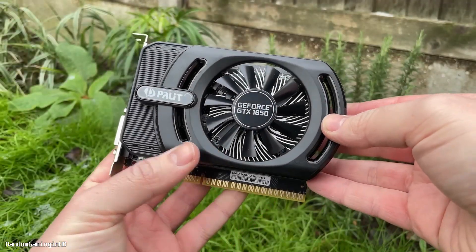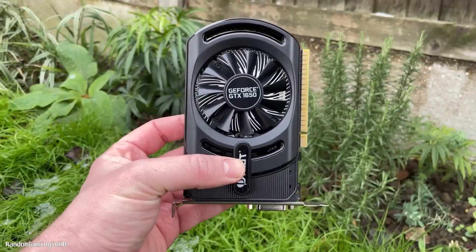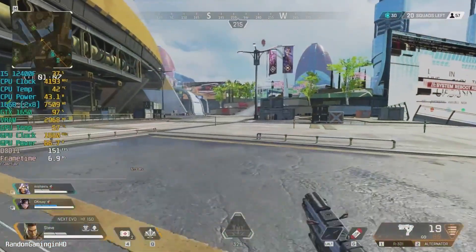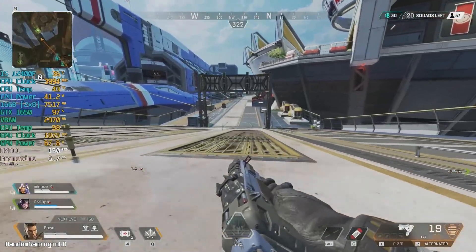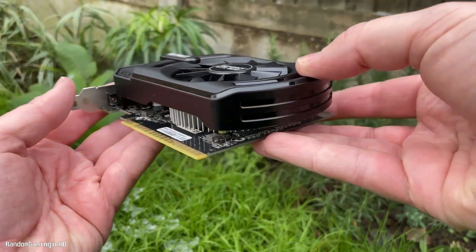Finally, the GTX 1650 is a great entry-level GPU for 1080p gaming still nowadays. Despite being a more recent card, it's still very affordable in the used market. This GPU will bottleneck with the i3, but it allows you to play modern games at 1080p with acceptable performance. It's a good investment if you're planning to upgrade your CPU and motherboard later on.